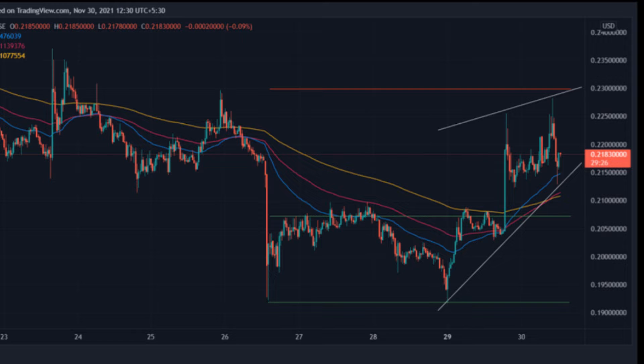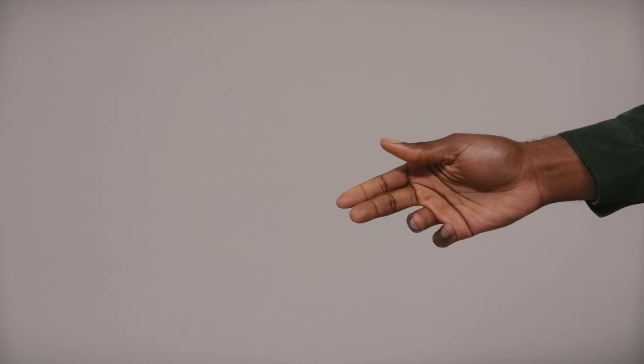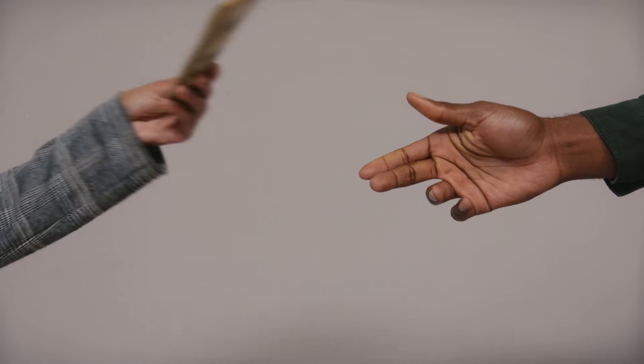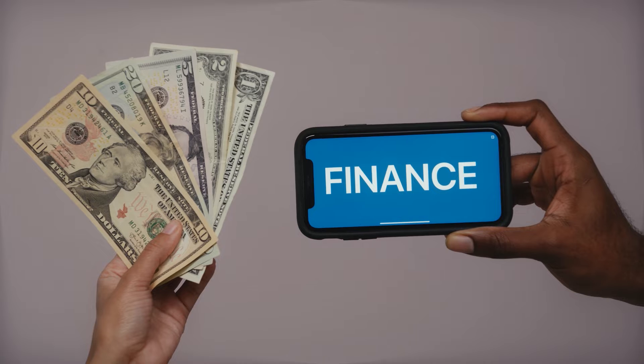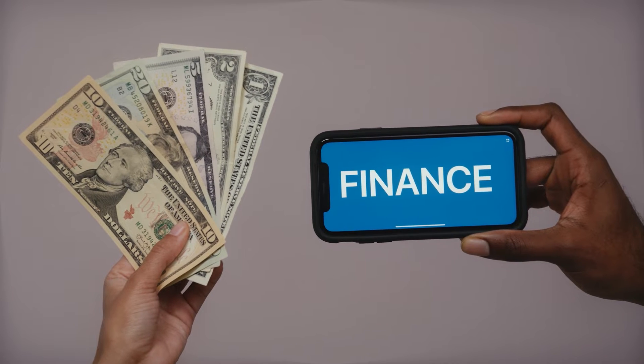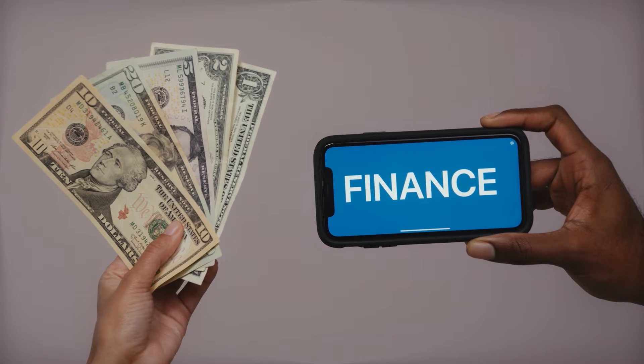Dogecoin's bearish suffering may come to an end after it gained a bullish momentum. The volumetrics and oscillators support its current action on the chart. One may consider entering the market at its current market price for a long position. However, one should only invest after analyzing the data according to personal needs. Resistance: $0.2298. Support: $0.1918 and $0.2072.